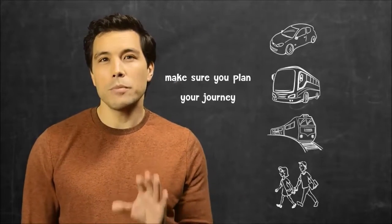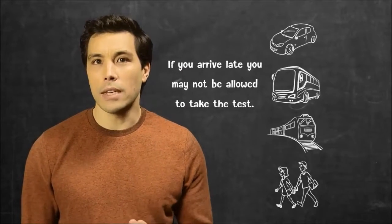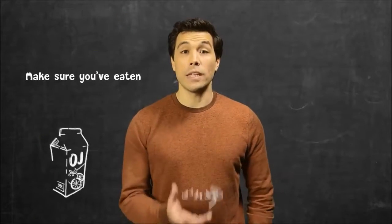Firstly, make sure you plan your journey and get to the test location on time. If you arrive late, you may not be allowed to take the test. Make sure you've eaten a good breakfast.